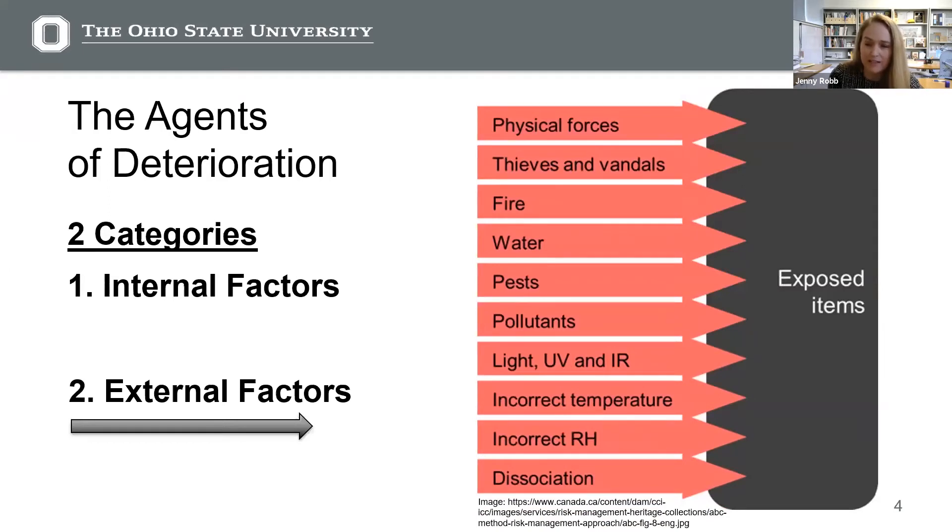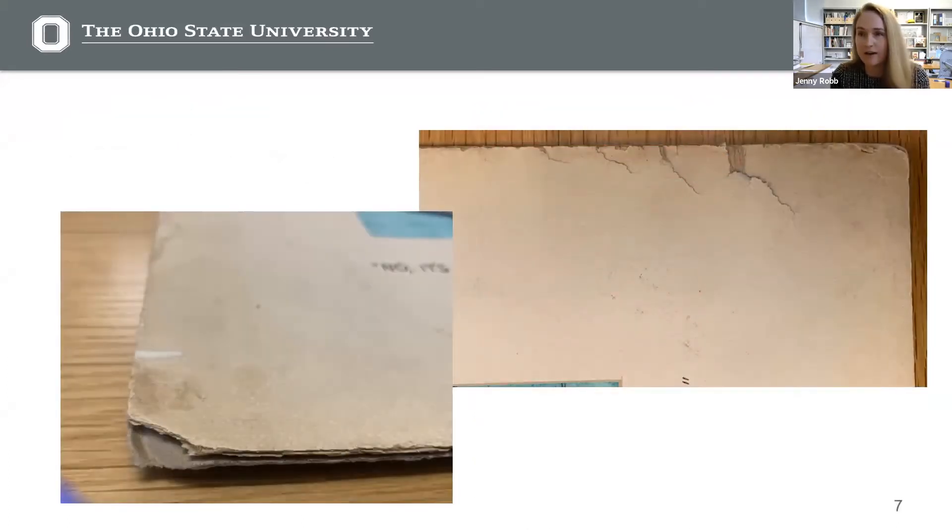The second category is external factors. External factors include everything from vandals to water, to incorrect temperature and humidity. In the preservation field, we consider all of these agents when we make decisions about how to take care of collections. So I want to start by talking about choosing materials.